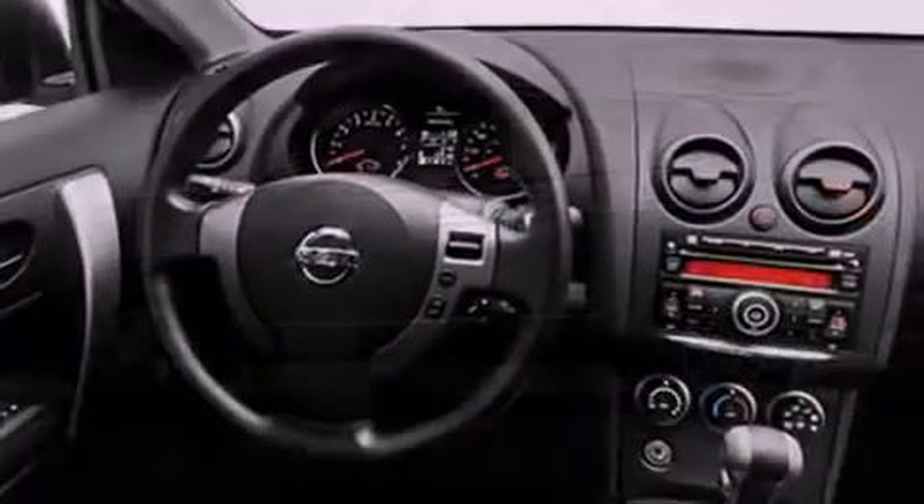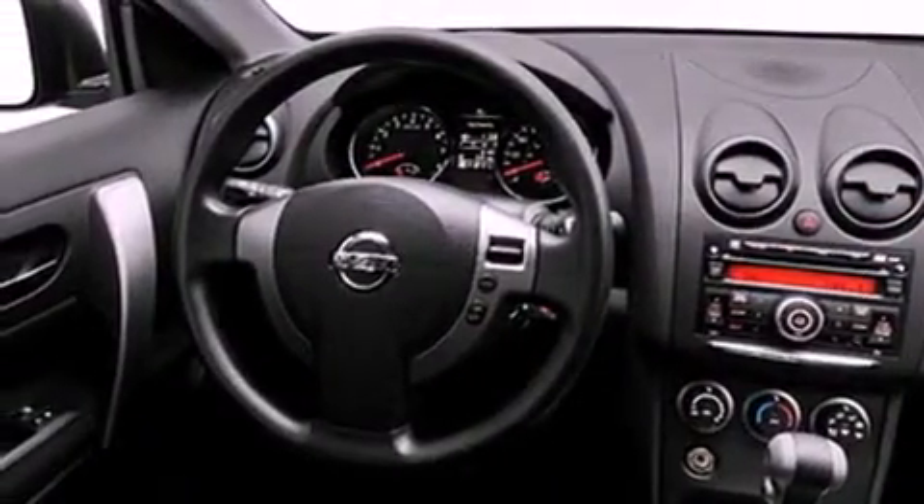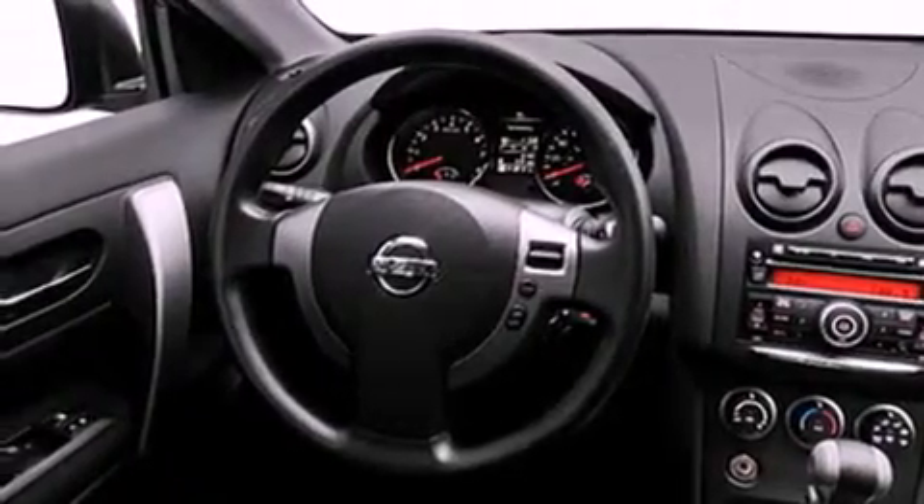Its top features include a speed-sensitive volume control system, and much more. The following features are also included: a low-tire pressure indicator, air conditioning, cruise control, and a CD player.